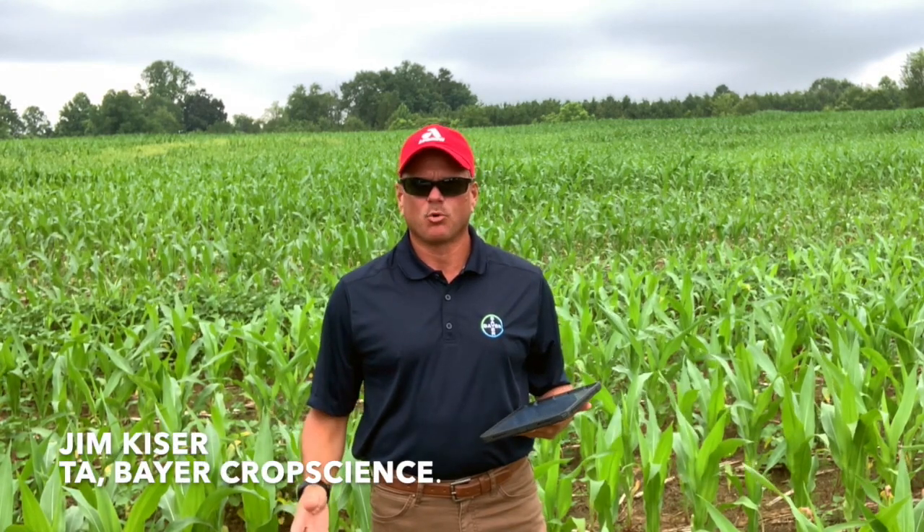Hello everyone, I'm Jim Keiser with Bayer Crop Science. I'm out here this morning in a cornfield. We're evaluating some corn and I'm doing some nitrogen recommendations for one of our growers. I thought it'd just be a good time to remind everyone about when corn really does need all that nitrogen and when it doesn't.